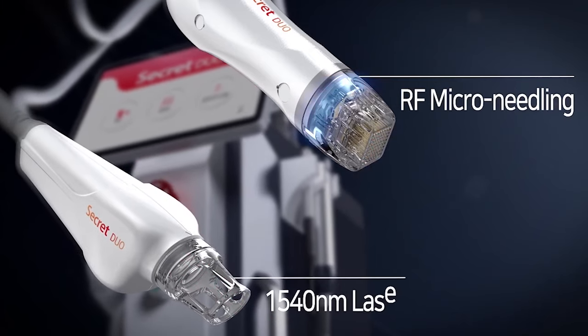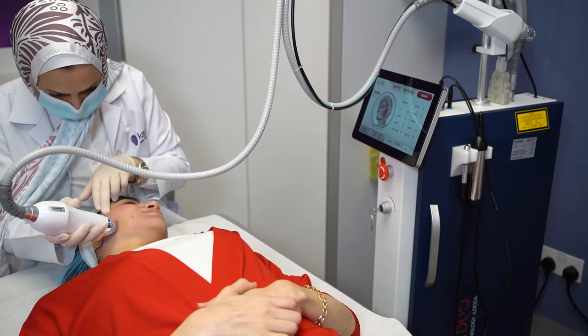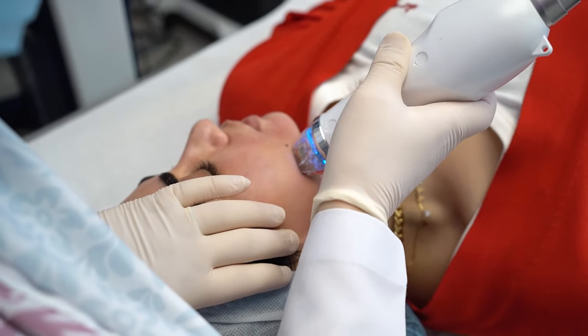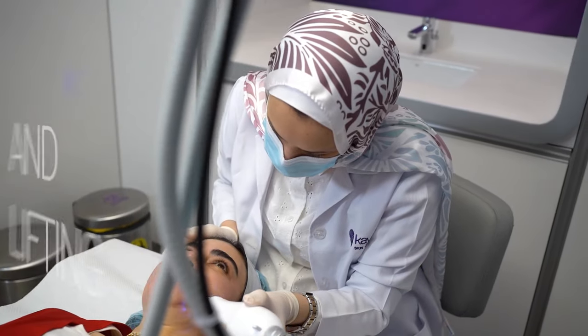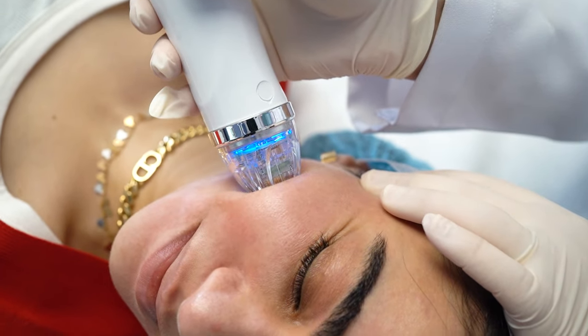Both treatments can be used together or separately. The micro needling RF uses sterile needles that penetrate into the deep dermis of your skin, which will help with treatment of pores, reduce wrinkles, and provide tightening and lifting of your skin. The fractional erbium glass laser is a very safe fractional treatment.